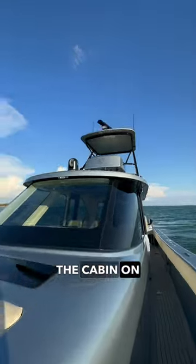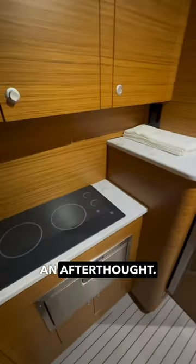Next, let's check out the cabin. The cabin on the 52 was not an afterthought. Down here, you'll—